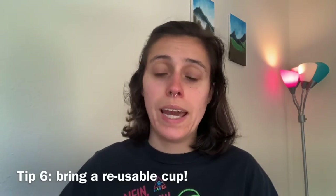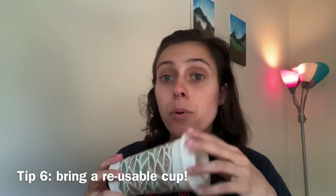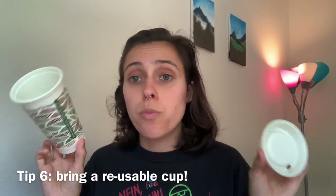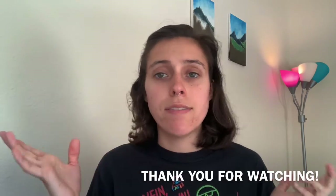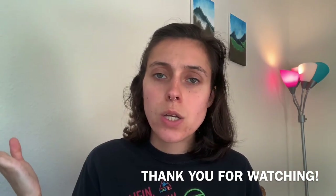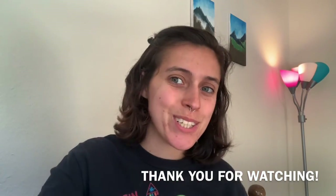The final tip we have for you is to use a reusable cup. Whether you are drinking coffee you made at home or going to Starbucks or wherever, it is very important that you use a reusable cup. If I know there's even just a small chance of me getting coffee in a day, I will throw this into my bag. That's it for this video — let us know what you want to see more of. Leave any comments, questions, or concerns below, and let us know what you are doing in your morning routine to be more sustainable. Thanks for watching. Bye!